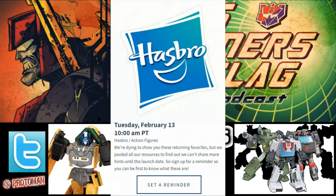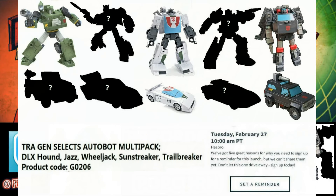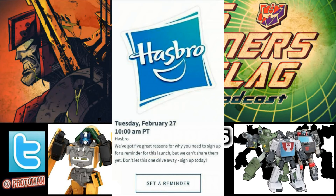It does happen on Transformer Tuesday tomorrow at the exact same time under Hasbro's action figures, so we'll see what happens. It's probably not the Autobot Generation Selects multi-pack we talked about the past couple weeks, because we do have a reminder date for that one — Transformer Tuesday on February 27th at the same time. That one says 'five great reasons,' so that's clearly the Autobot five-pack.